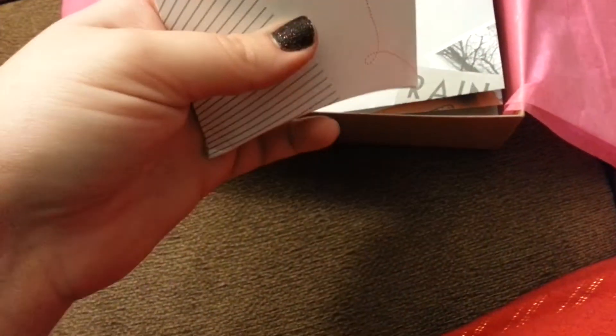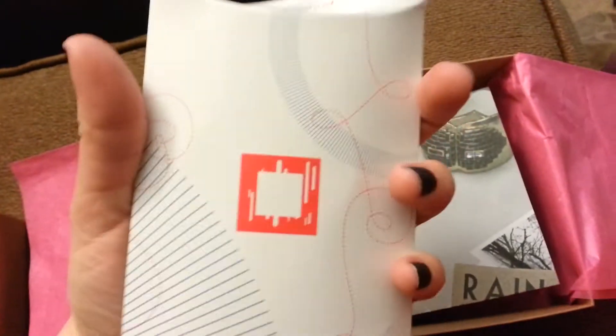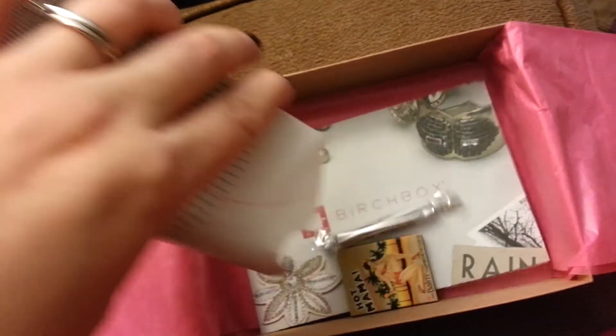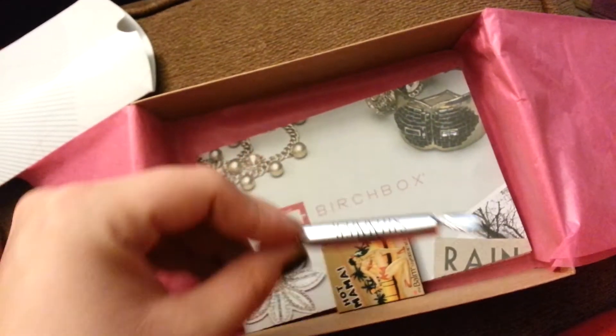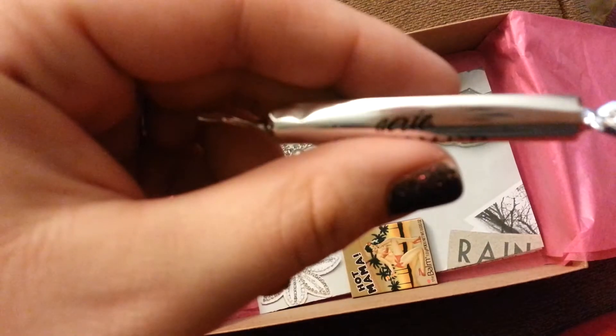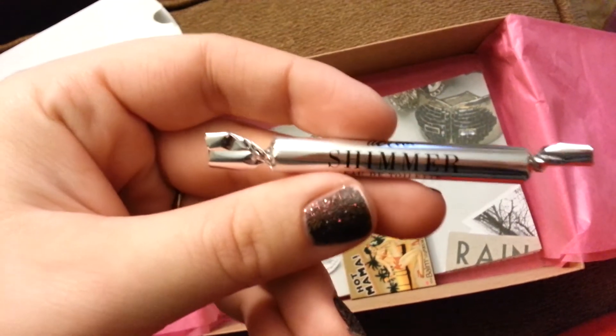And then the small Birchbox, but they didn't use that small Birchbox box that you always get. We got a — I don't know if my camera's gonna pick this up because it's so shiny.